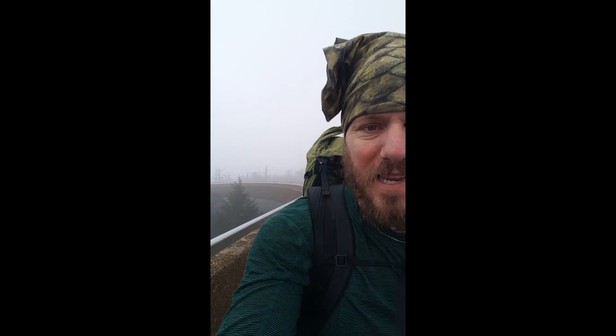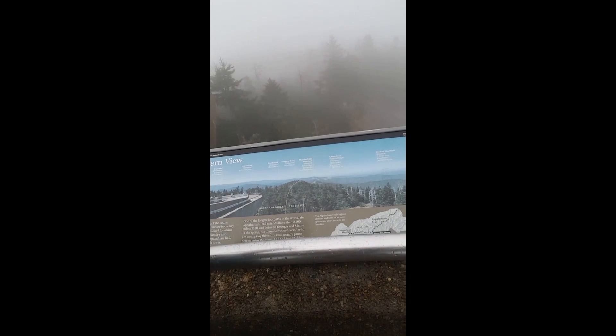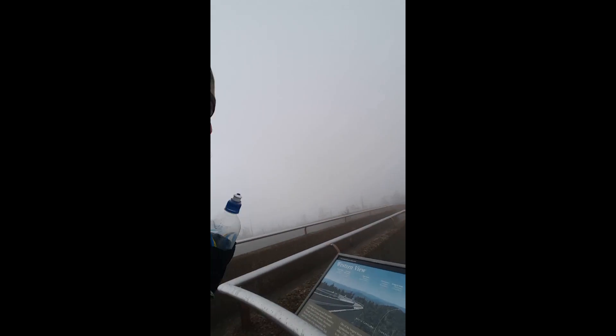Hey what's up folks, just got up here to Clingman's Dome and it is cloudy — not really gonna see anything, but I'm gonna walk up there anyway. I'll turn it back on when I get up there. Hey what's up guys, so here we are — I'm up at 6,800 feet, and it's windy! There's the top, let's go see what's up!